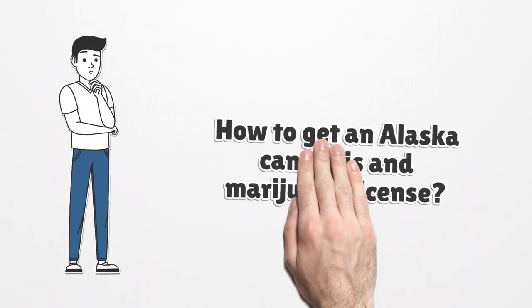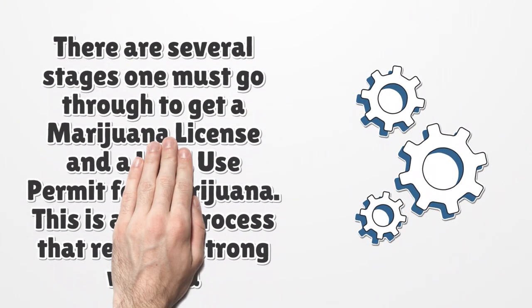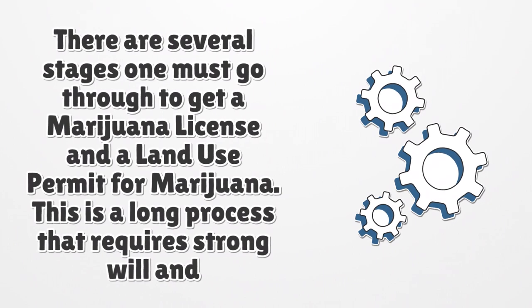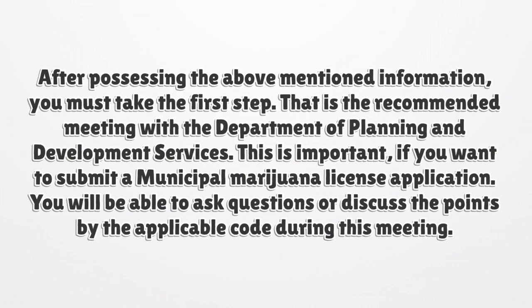How to get an Alaska Cannabis and Marijuana License. There are several stages one must go through to get a marijuana license and a land use permit for marijuana. This is a long process that requires strong will and determination. After possessing the above-mentioned information, you must take the first step: the recommended meeting with the Department of Planning and Development Services. This is important if you want to submit a municipal marijuana license application, as you will be able to ask questions or discuss points covered by the applicable code during this meeting.